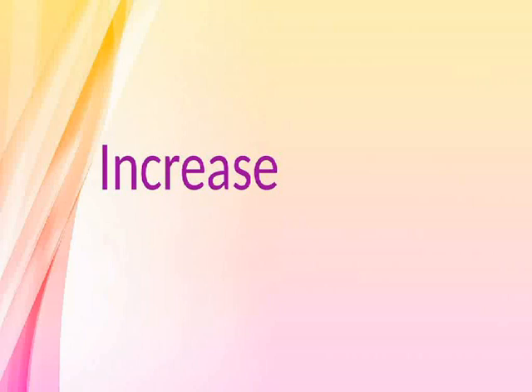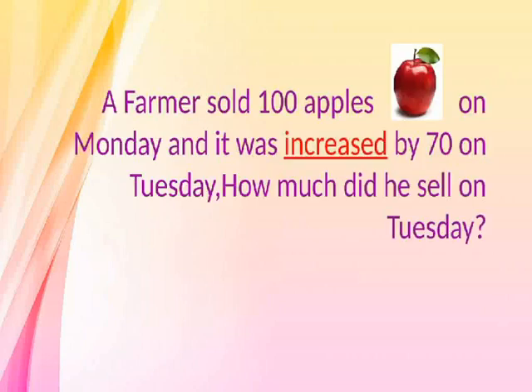Increase. A farmer sold 100 apples on Monday and it was increased by 70 on Tuesday. How much did he sell on Tuesday?